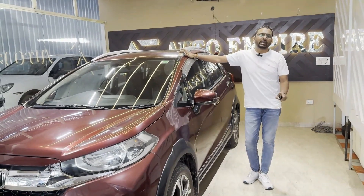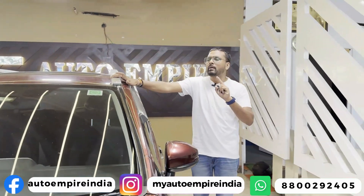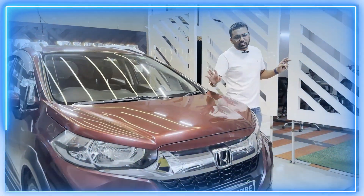There is another variant which is the ZX — it is automatic. This VX variant you can get with manual transmission and sunroof. There is only one difference between the two; the other features in both cars are the same.